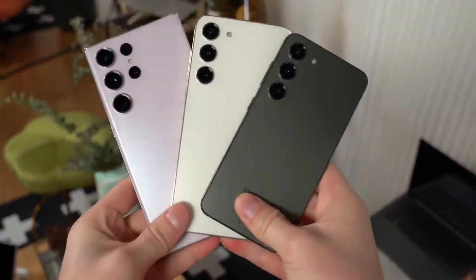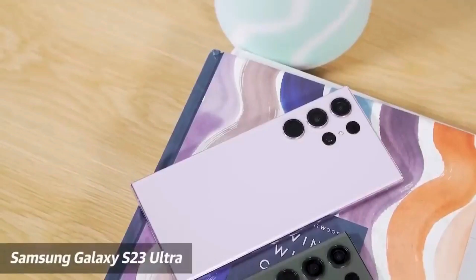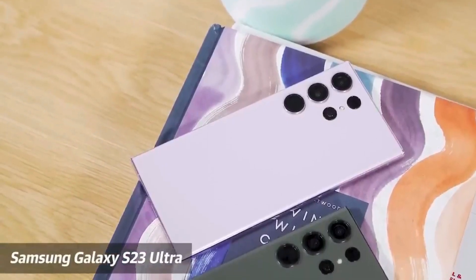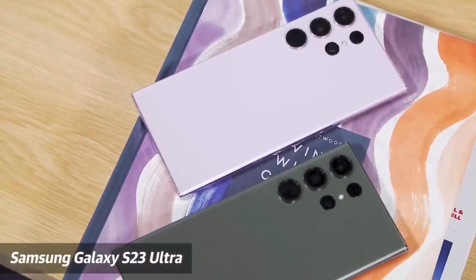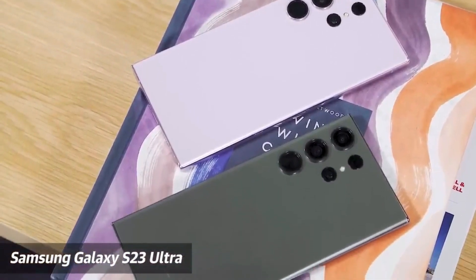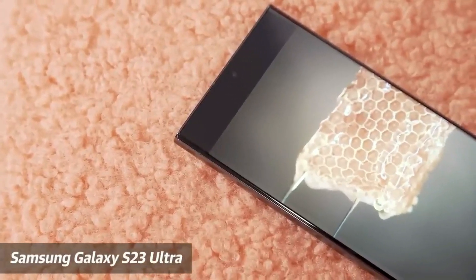The Galaxy S23 Ultra boasts a 200MP camera as its main selling feature, but it also offers improved efficiency and longer battery life, thanks to the Snapdragon 8 Gen 2 processor and optimized performance by Samsung. Multiple outlets have tested the S23 Ultra's battery and the results have been consistently impressive.